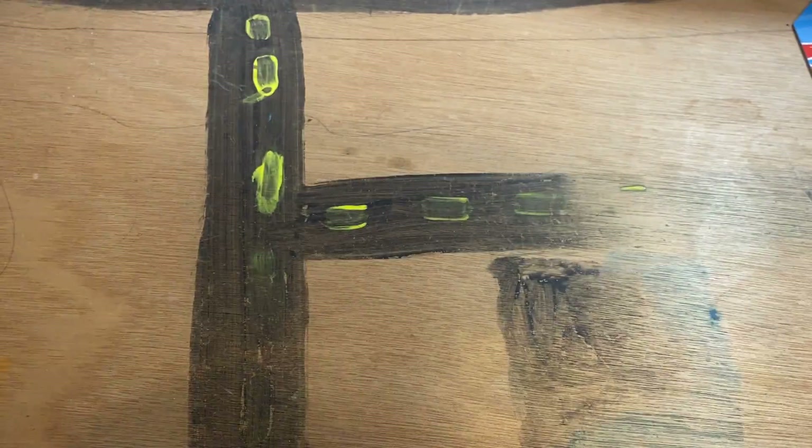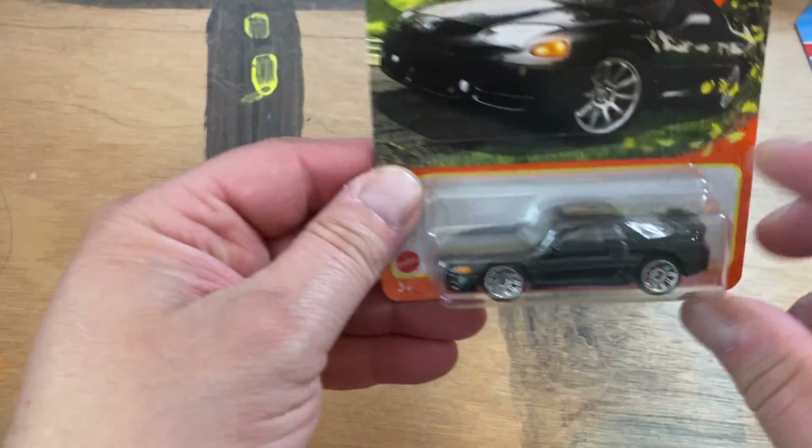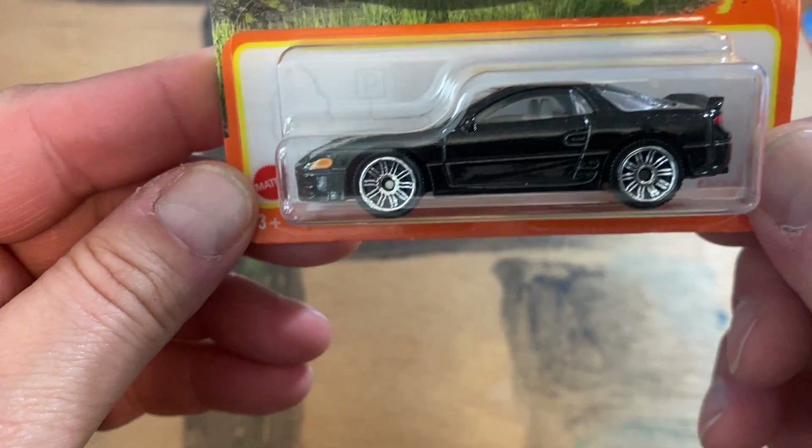Can't really tell, but we'll figure it out later. Picked up one of these — the Mitsubishi 3000 GT.